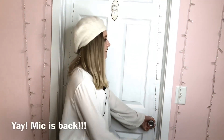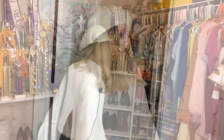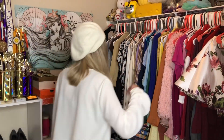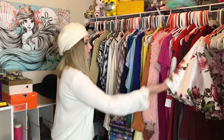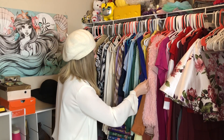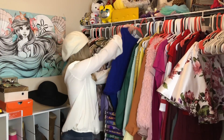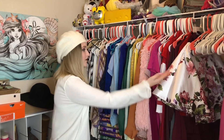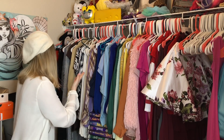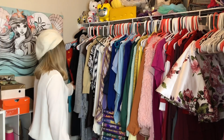And now we're going to go into my closet. Here is my closet — I organized my clothes in rainbow order: red, pink, orange, yellow, green, blue, purple, white, black, cream, and gray.